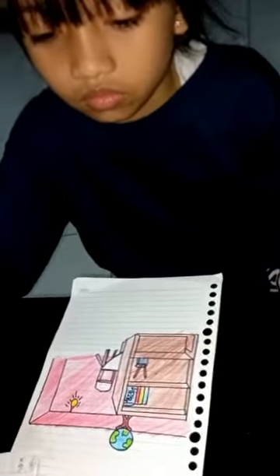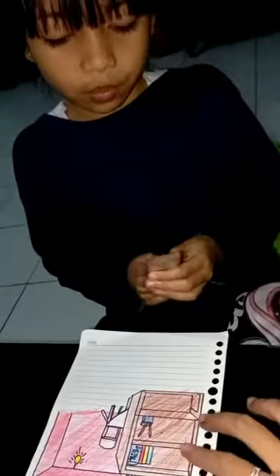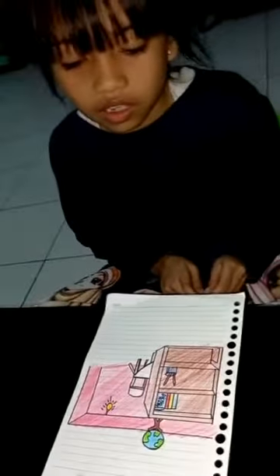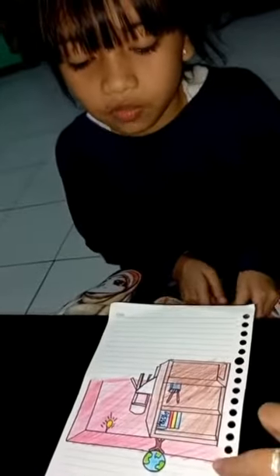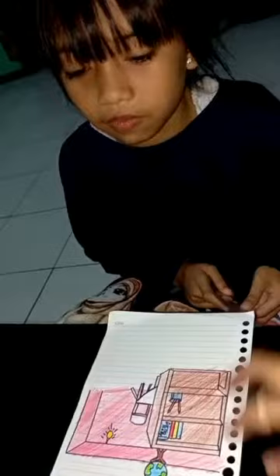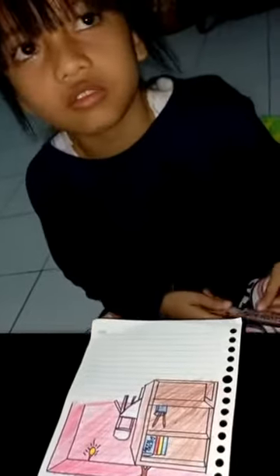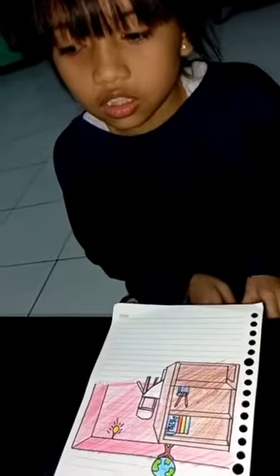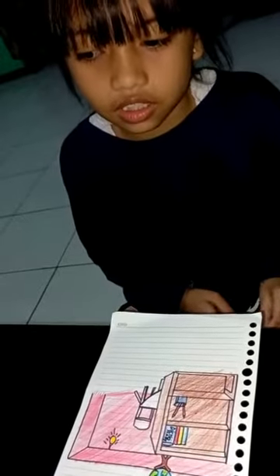Where is the table and chair place? In the behind of the bookshelf. Where is the glove place? In the top of the bookshelf. Where is the pencils place? Can you help me? Second rack. Okay.